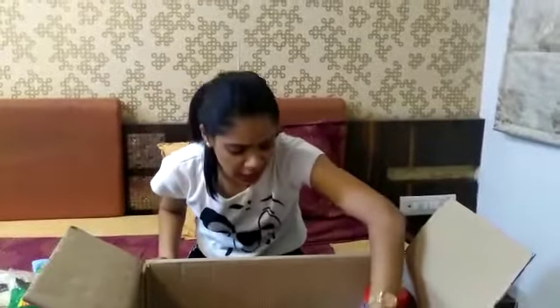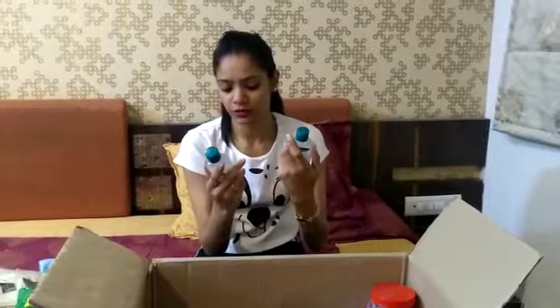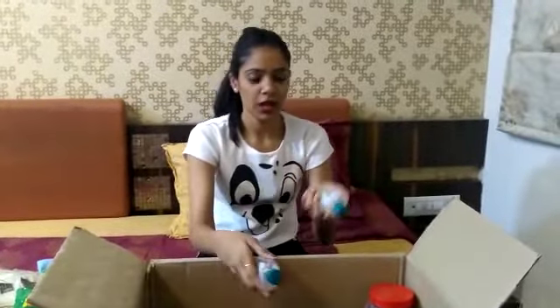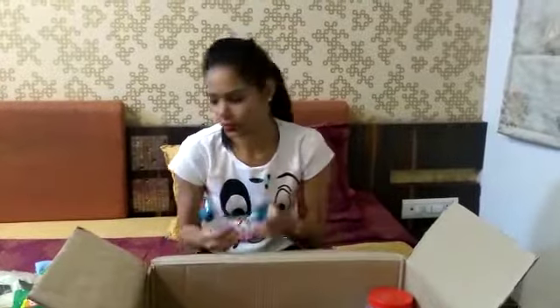We also have two hand sanitizers — around 90 rupees each, maybe 70 rupees. I'll check the bills and report the exact prices. Then we have Greenlight herbs and spices, and pizza seasoning. We picked this up for making pizzas and sandwiches.